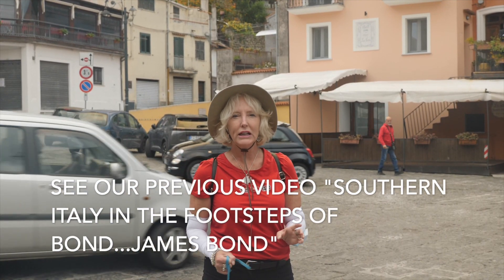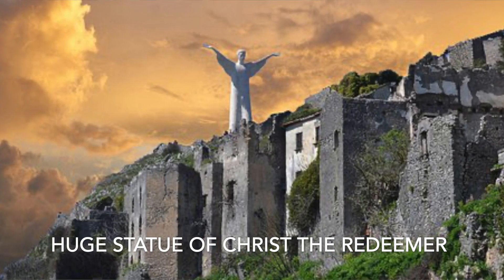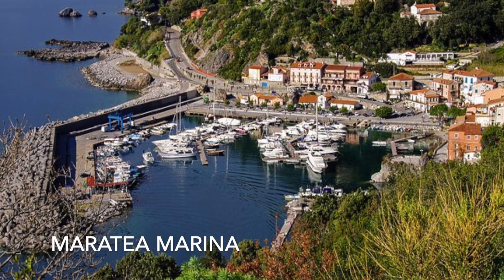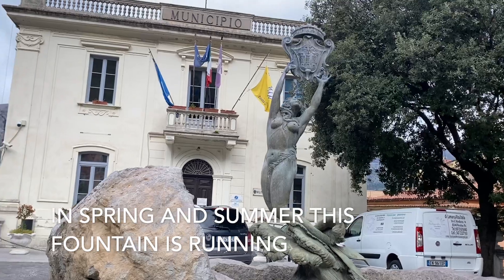Maratea is a very interesting little town. We're in the old town today. They've got the huge Jesus statue which is really cool and you do have to see it. They also have the marina, but here we're tucked into the mountains — a beautiful historic old town — and we're going to show you what it looks like.